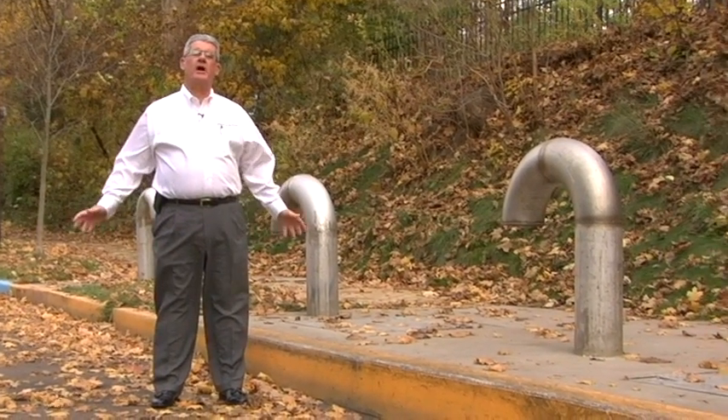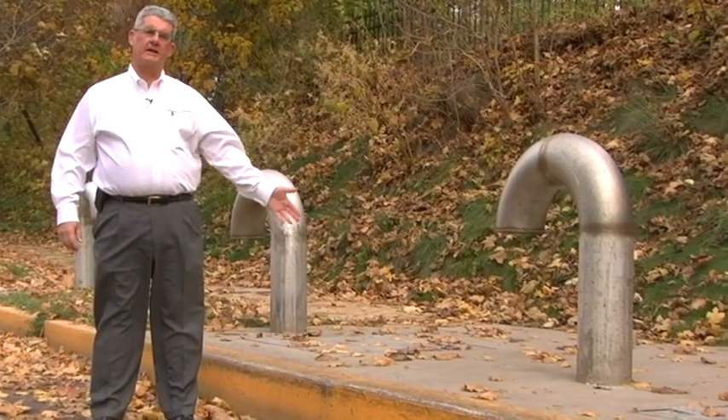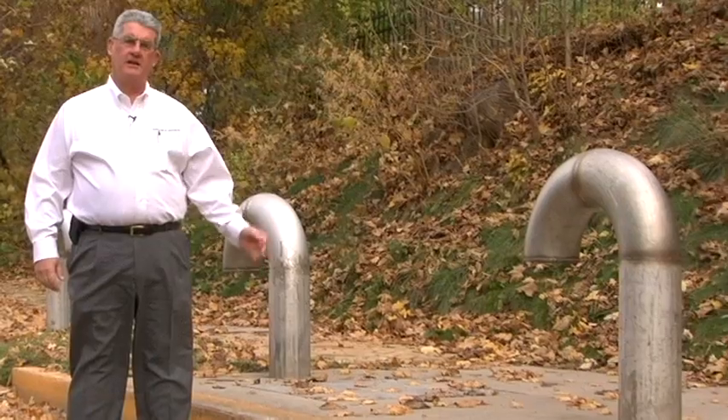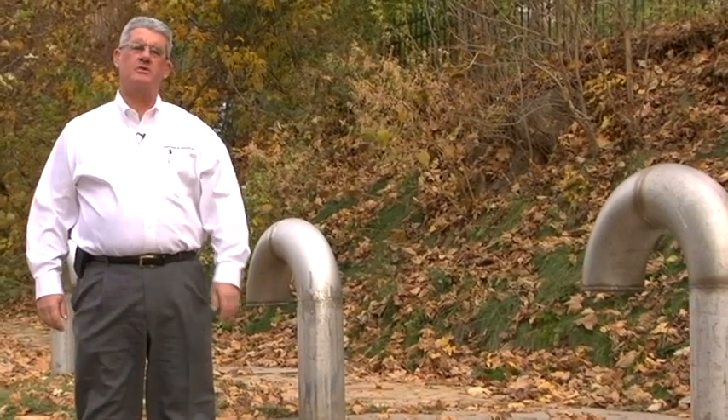Wastewater and sewage are collected throughout the Borough of Swickley. They are sent to pump stations. The Borough operates three, like this one on Chestnut Street. Then the pump stations pump the wastewater and sewage to the wastewater treatment plant.